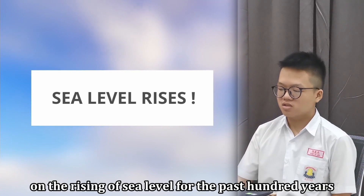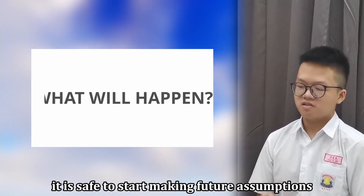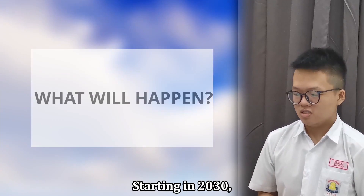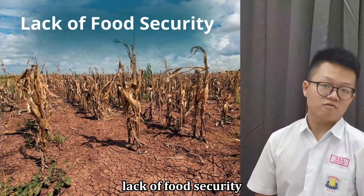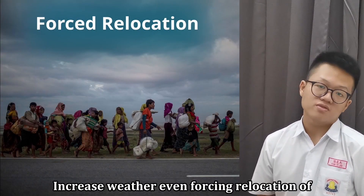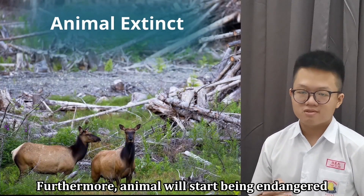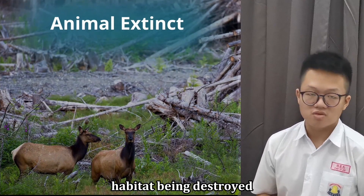Here is the statistic on the rising of sea level for the past 100 years. Now with this graph, it is safe to start making future assumptions. Starting in 2030, climate change will start causing serious death, lack of food security, and loss of coastal sea ice, as well as increased weather events following relocation of coastal communities. Furthermore, animals will start being endangered and go extinct due to their habitat being destroyed.